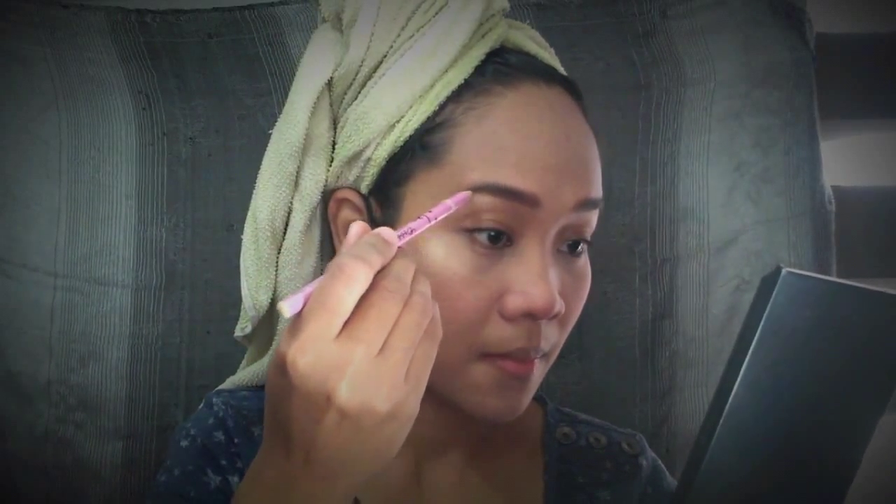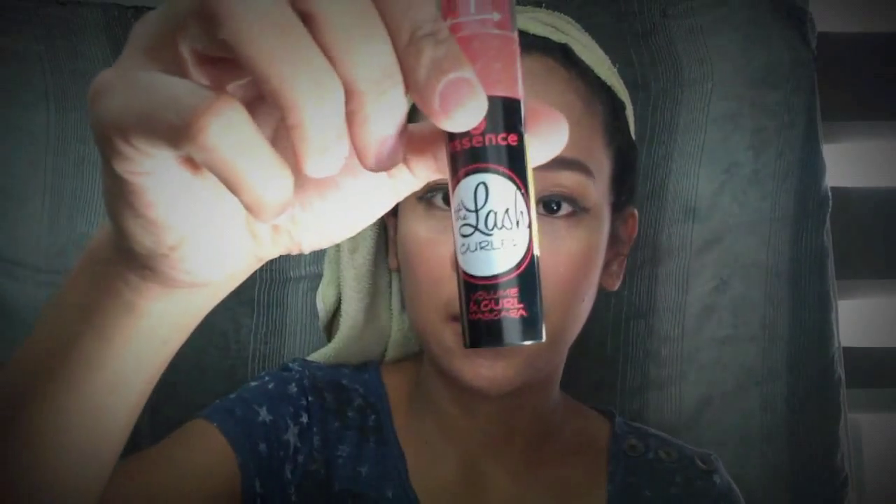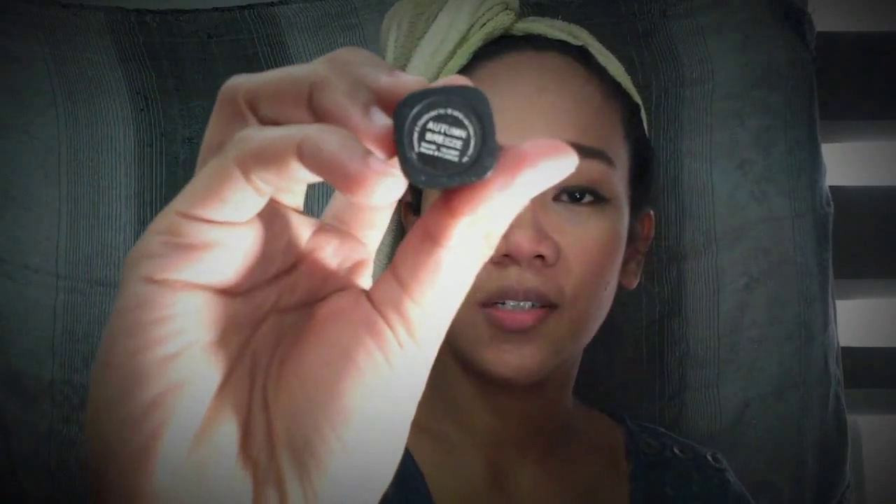I'll define my eyebrows, then I will use this Elf Gel Liner. And for the lashes, I'll use my Essence lash.